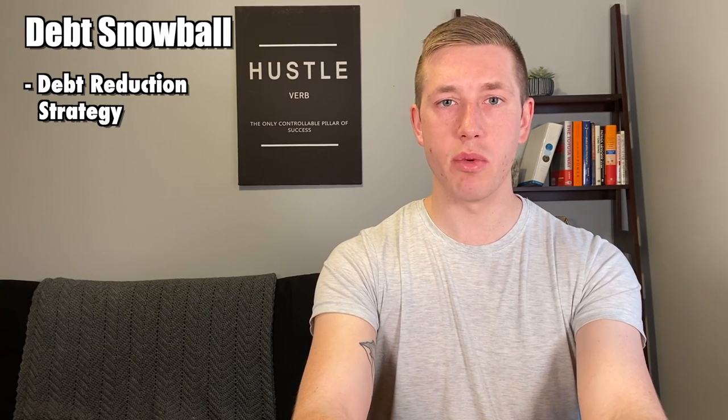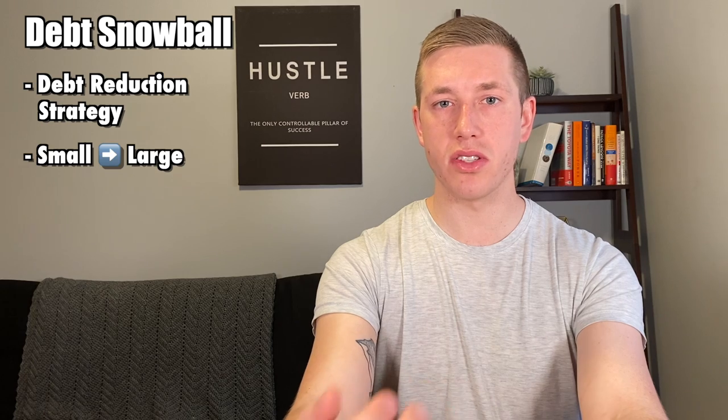So what is the debt snowball strategy? It's a debt reduction strategy in which you pay off your debt in order of smallest to largest. Once that smallest balance is paid off, you roll that money over to pay on the next smallest piece of debt, and keep doing that until all your debt is paid in full.